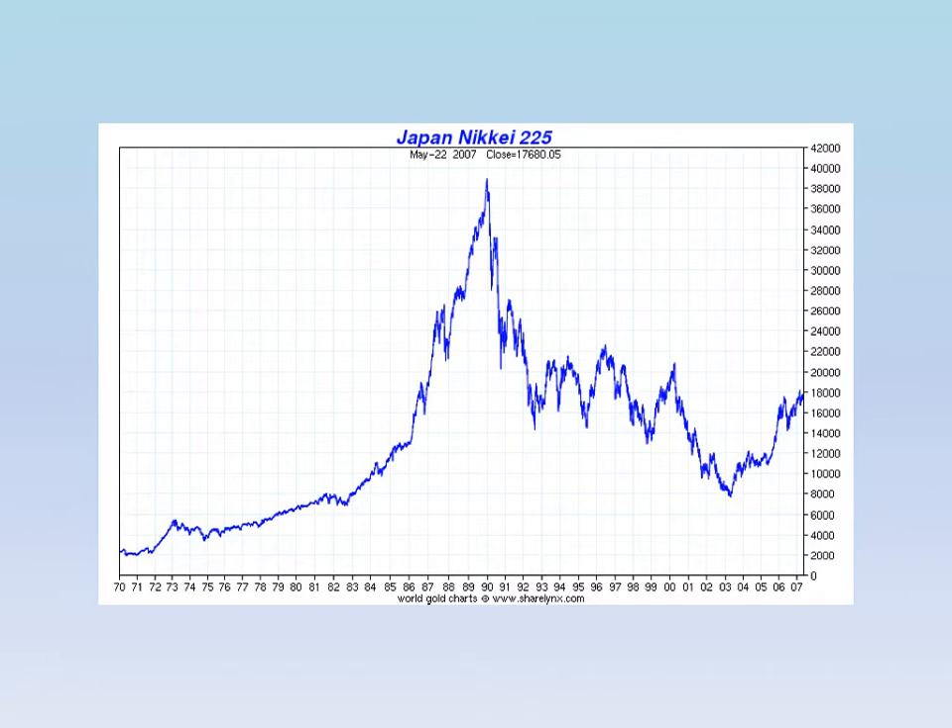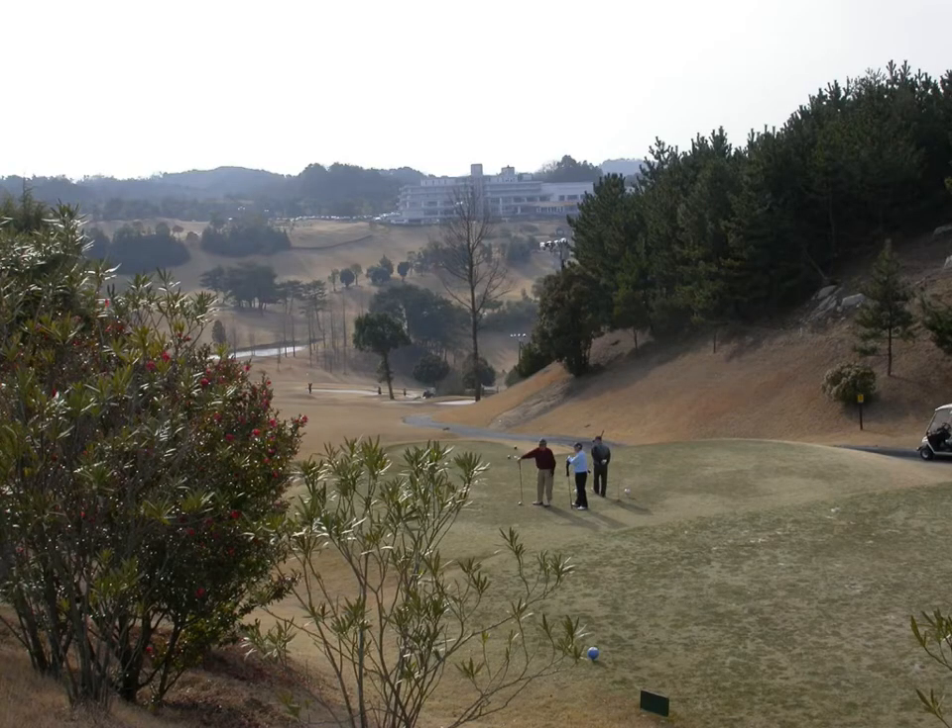The big boom in Japanese golf course building occurred in the mid to late 1980s through the early 1990s, mimicking the rapid increase in the Japanese stock market. During this golf boom, golf memberships could range from a million to two million dollars and were often traded on the stock market. Many of the golf courses would cost $50 million to build because, given the landmass of Japan in relation to its population, the land available for golf course construction was often restricted to the most rugged terrain.